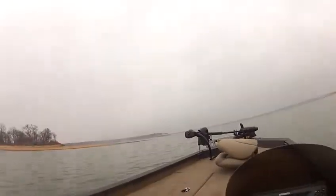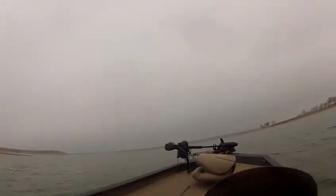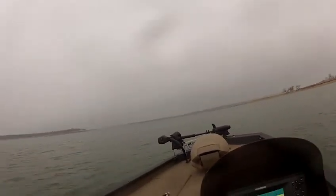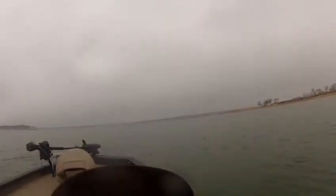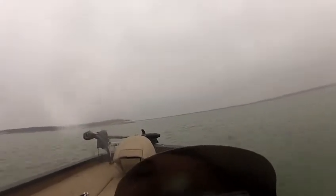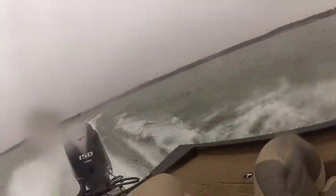This boat also has a hot foot in it. As you can see, this boat handles the water really well.